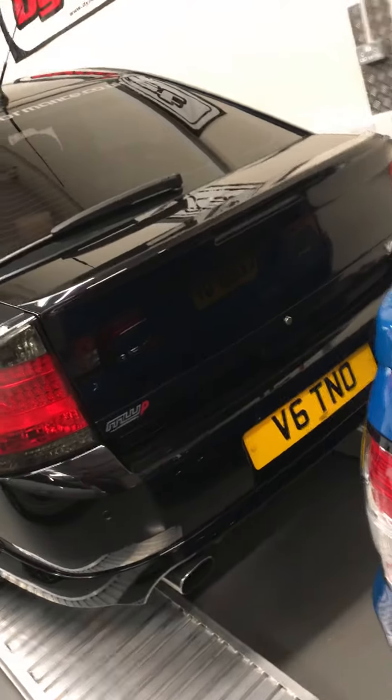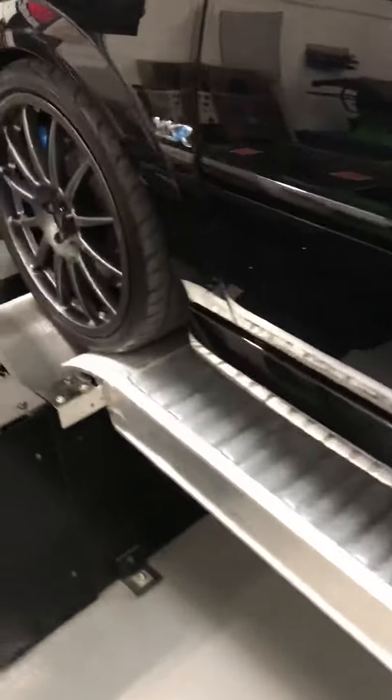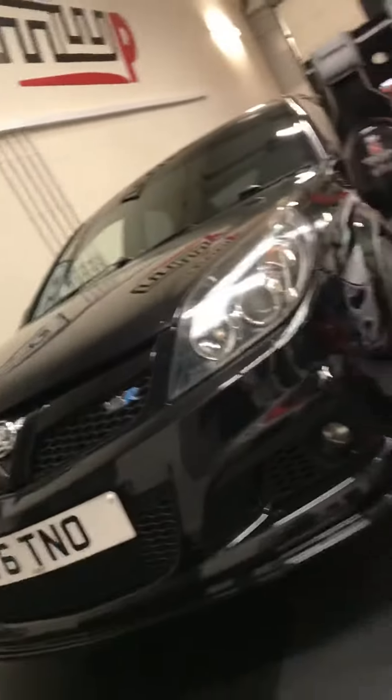Another one of our customers' cars. So much work done to this car over the years — what a weapon of a thing this is. Rocks over 400 horsepower with NOS. What a sleeper. Insignia VXR engine, highly tuned, with nitrous.